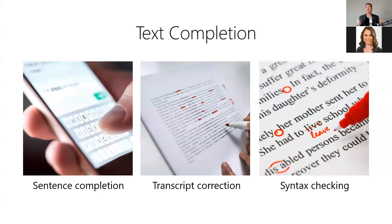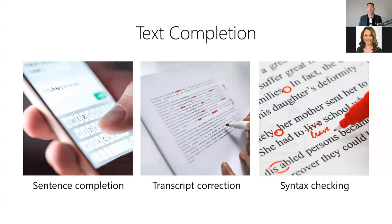Text completion is useful anytime you need to predict missing or future words in a body of text — for example, auto-completing sentences while typing, correcting transcription errors while transcribing videos, or verifying sentence syntax by checking the probability of each word in a sentence.